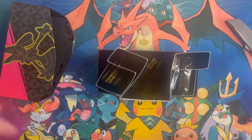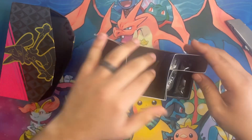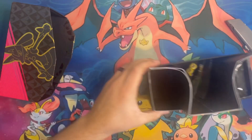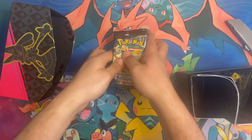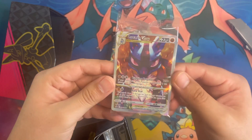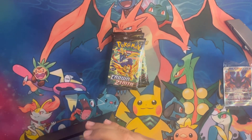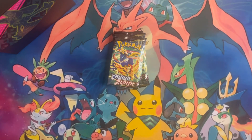Alright guys, there you have it. We have everything in here. Let's go ahead and get right into it. Since it is a specialty set, there are 10 packs. Made sure you got the beautiful Lucario. At least this one is not warped — in the first opening I did, this card came out literally bent halfway, so not a good thing. We'll go ahead and put the ETB right here in the back for some good luck. Fingers crossed on these.